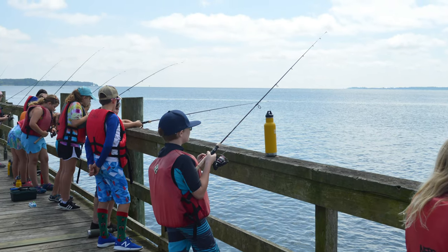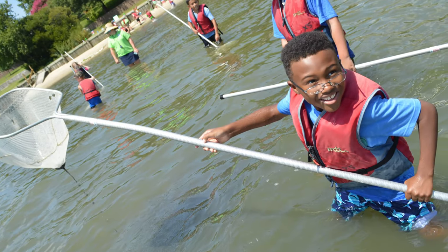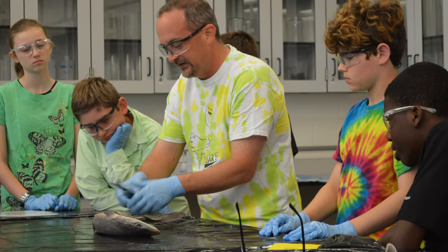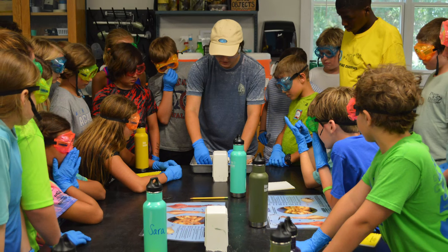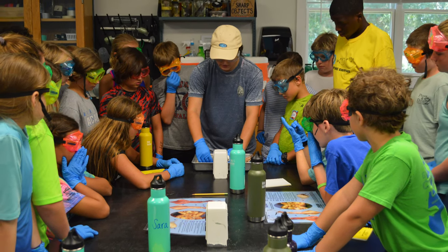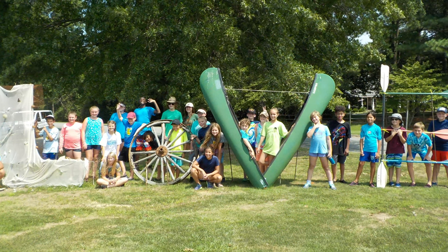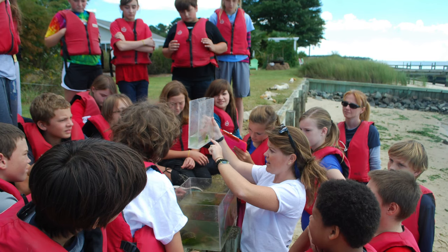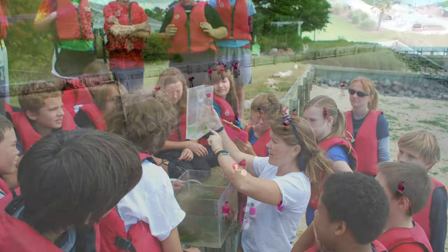One of our biggest efforts at the Reserve is to try and have multiple exposures for students. If we have students that attend a summer camp, then they also have the opportunity to attend a school program. They might be able to bring their family and learn together at a discovery lab, and they may even have the opportunity to volunteer or become an intern for the Reserve's education program. We even have some students that will continue through that whole process and get a job at VIMS or attend VIMS for graduate school — we're really trying to keep that continuum of opportunities for students.